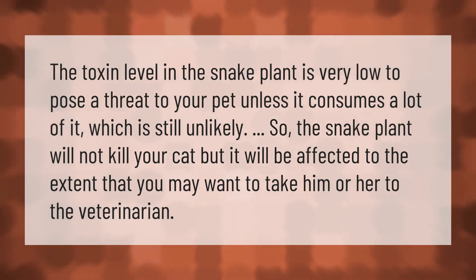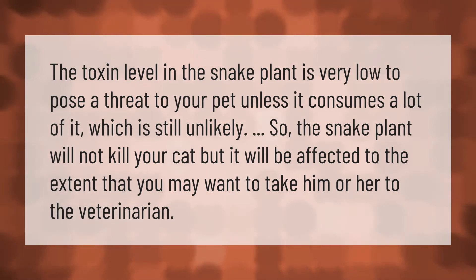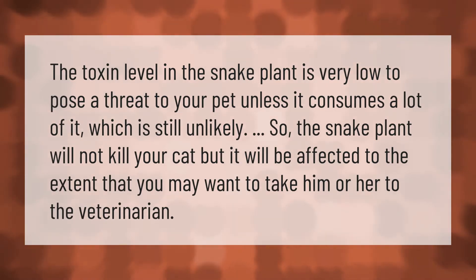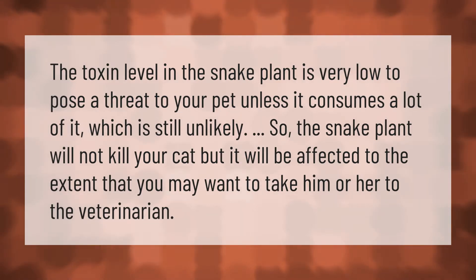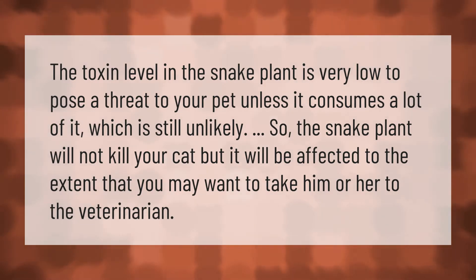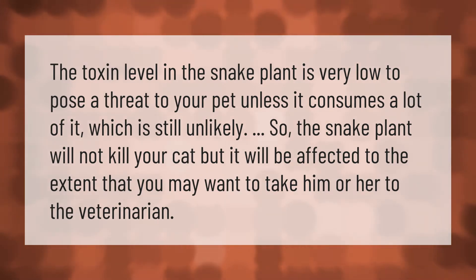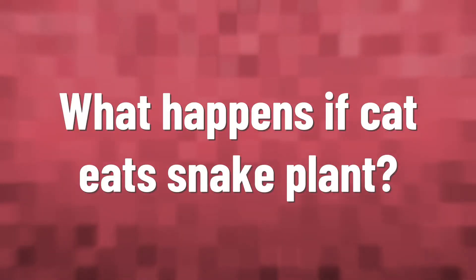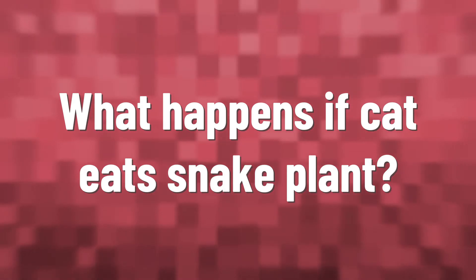The toxin level in the snake plant is very low to pose a threat to your pet unless it consumes a lot of it, which is still unlikely. So the snake plant will not kill your cat, but it will be affected to the extent that you may want to take him or her to the veterinarian.